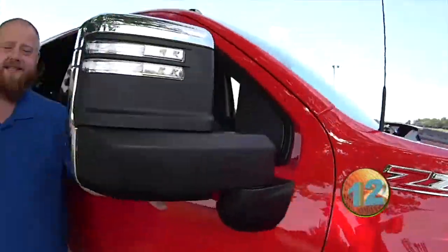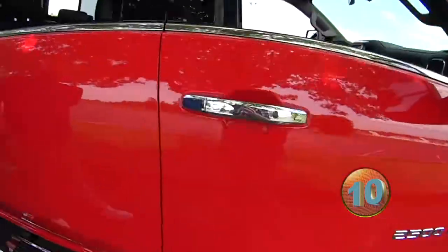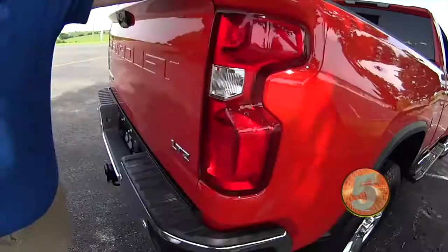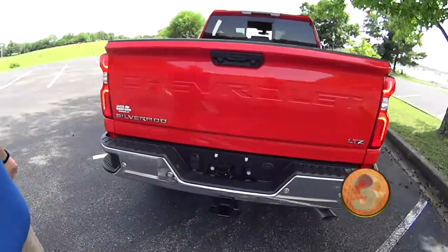These are towing mirrors, Randy — they extend, they power fold, everything you need. Keyless entry on all four doors. Of course, it's got the bed liner in there, and that's a factory bed liner because it's got the big bow tie in it. And my favorite feature — the push button tailgate.